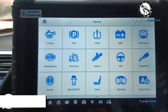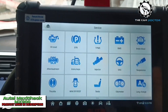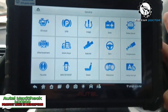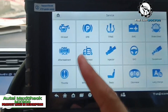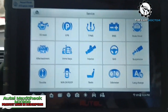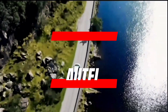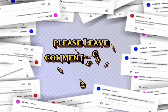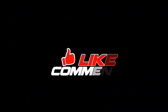Overall, the Autel Maxicheck MX900 is a powerful and versatile OBD2 scanner that offers a wide range of features and benefits. It is a good choice for professional mechanics and DIY car enthusiasts who need a scanner that can diagnose all systems of most vehicles. However, it is important to be aware of the potential drawbacks before making a purchase. Thank you for watching this video and we hope it was informative. If you have any questions or comments, please leave them in the comment section below. Don't forget to subscribe to our channel for more videos like this.